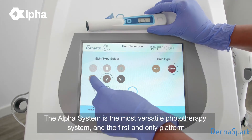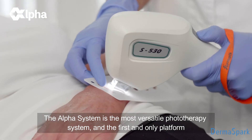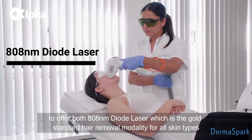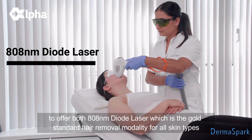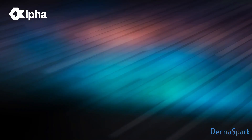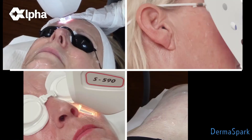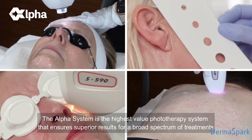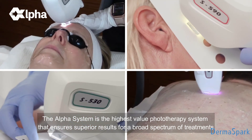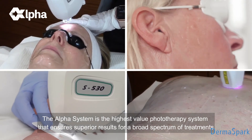The Alpha System is the most versatile phototherapy system and the first and only platform to offer both 808 nanometer diode laser — the gold standard hair removal modality for all skin types — and 3D IPL with five optional applicators. The Alpha System is the highest value phototherapy system that ensures superior results for a broad spectrum of treatments.